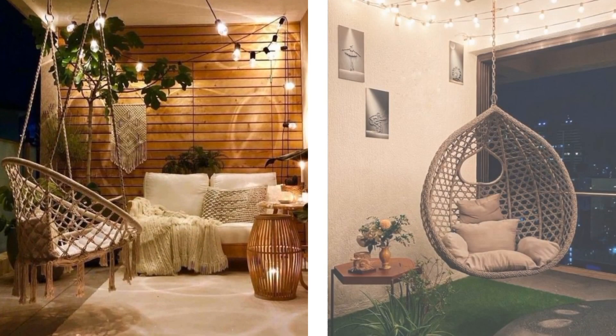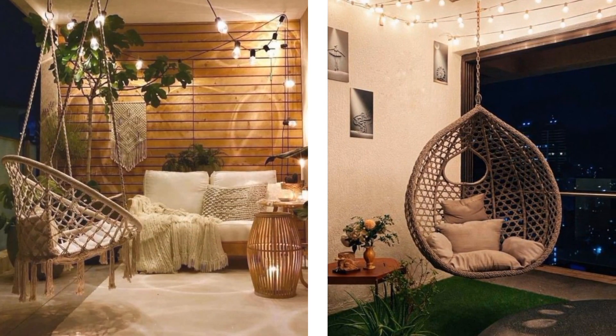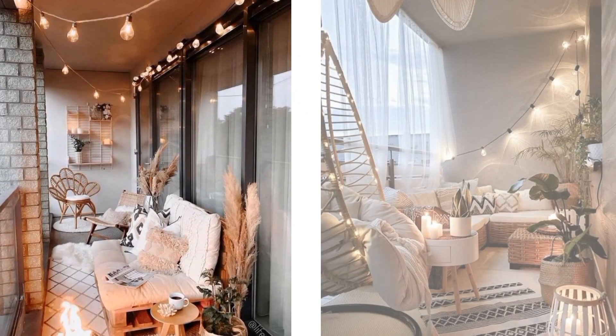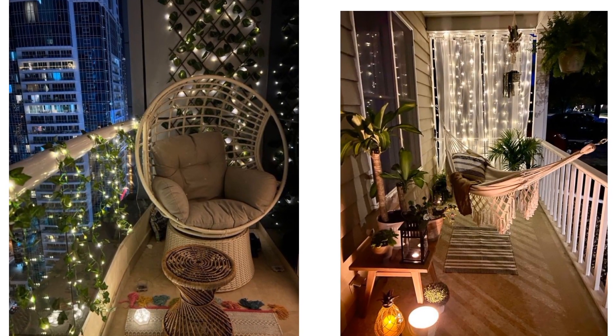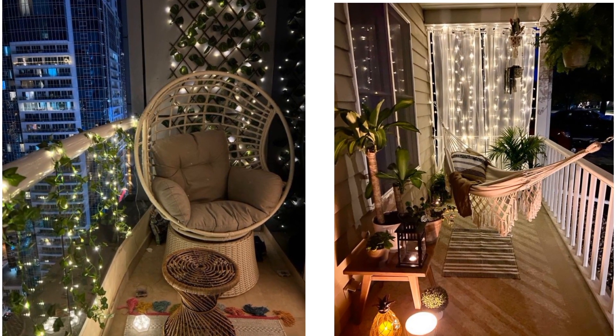Adding comfort and texture — to make your balcony cozy and inviting, it's essential to introduce textures and soft elements. Outdoor rugs, cushions, and throws not only provide comfort but also add depth and style to your space. Choose weather-resistant materials that can withstand the elements.